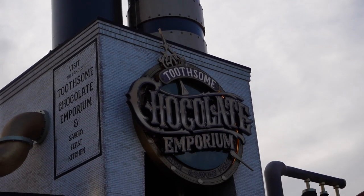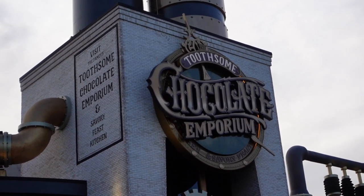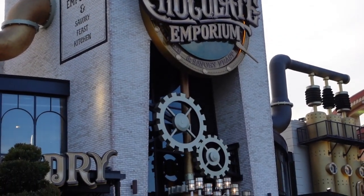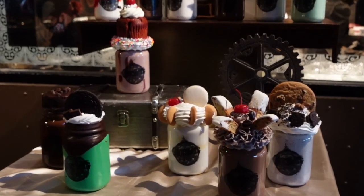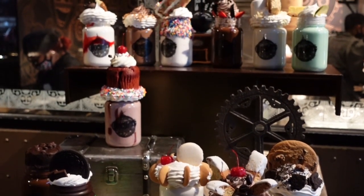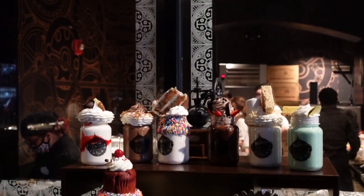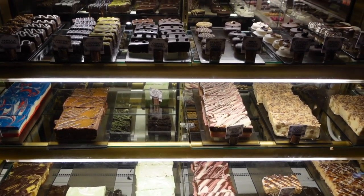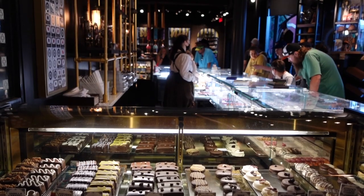Here we are at the famous Toothsome Chocolate Emporium at Universal Studios CityWalk. Super excited to try this place — as you can tell by the crowd outside, lots and lots of people are too. Check out these shakes — look how amazing they look, topped with all different toppings. Reminds me a lot of Beaches and Cream. And look at this fudge — all kinds of great different flavors and desserts in the case. It's an amazing place.